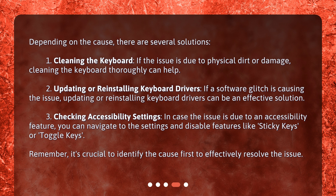Updating or reinstalling keyboard drivers: if a software glitch is causing the issue, updating or reinstalling keyboard drivers can be an effective solution. Checking accessibility settings: in case the issue is due to an accessibility feature, you can navigate to the settings and disable features like sticky keys or toggle keys.